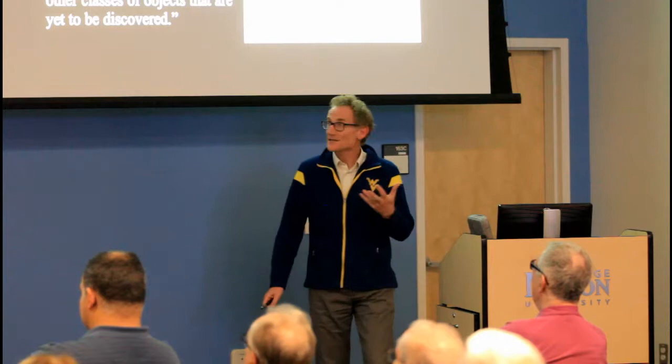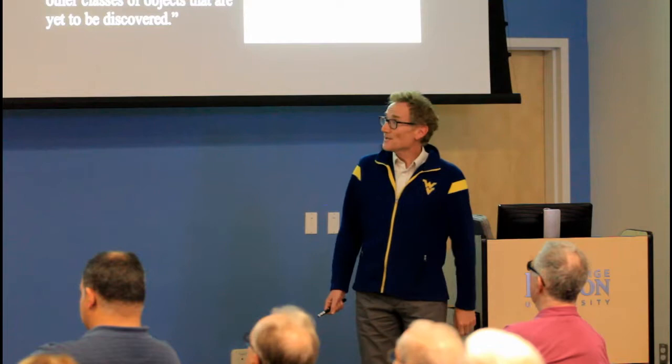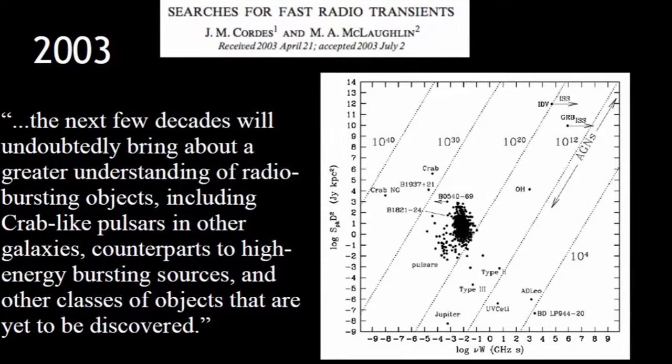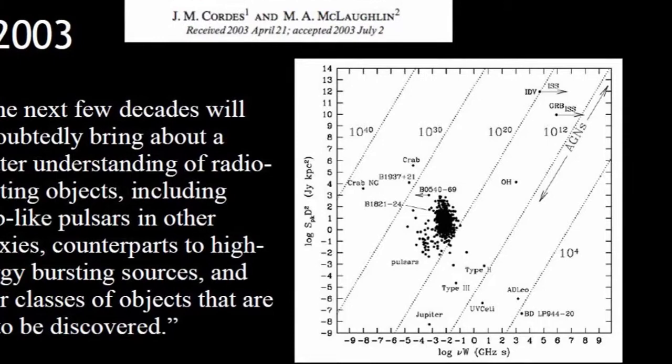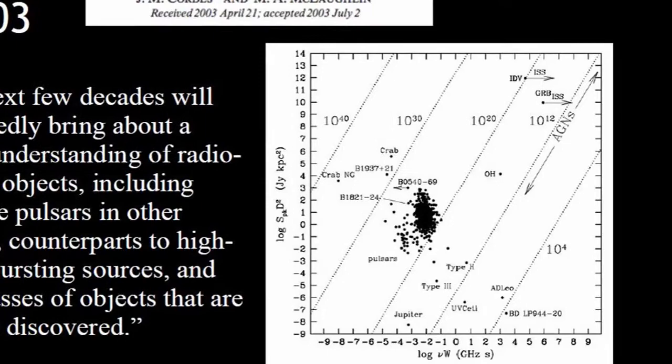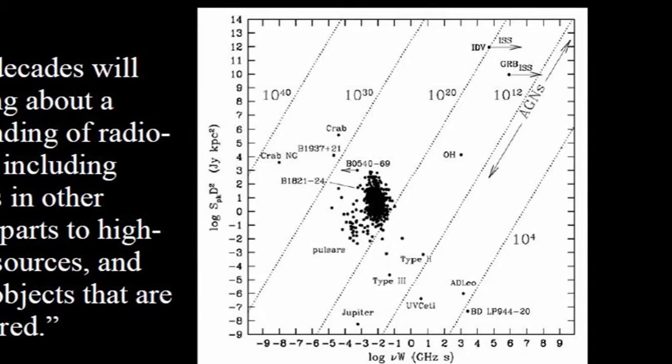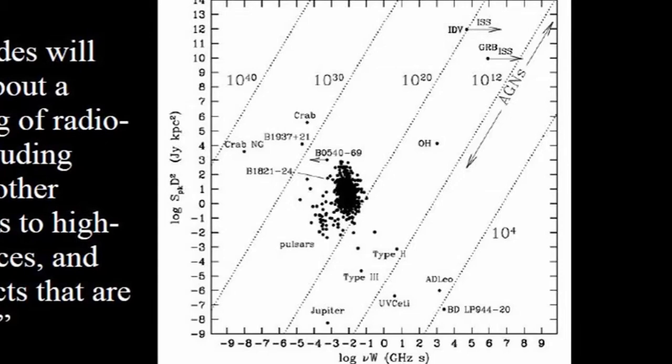It's a very shaky area to get into — it seems very hard to find these things and convince yourself they're real. There's a graph showing pulsars in terms of their energetics: luminosity versus pulse width. The idea is that there are so many more things to discover beyond just pulsars — flare stars, active galactic nuclei, giant pulses. People have long wondered whether astronomical objects could exist in the unexplored regions of this parameter space.